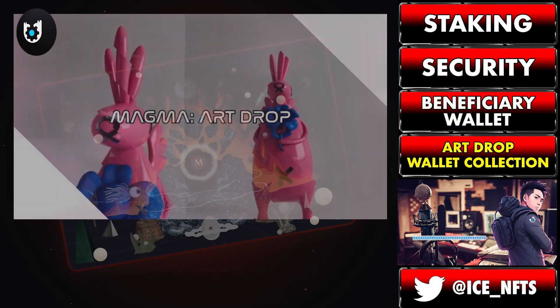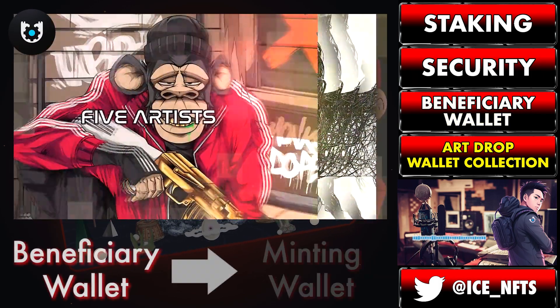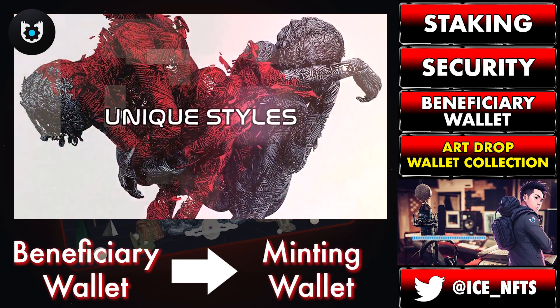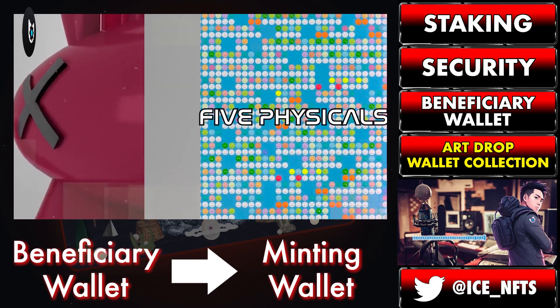Additionally, any minting from the current and future Magma art drops will be based off of which wallet you've set as the beneficiary. This means you can assign any burner wallet you wish to mint the Magma art drop, and this effectively serves as Magma's method of wallet collection.